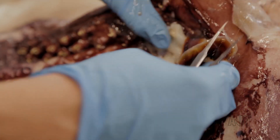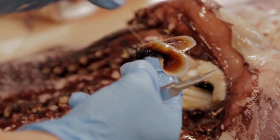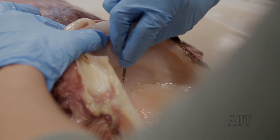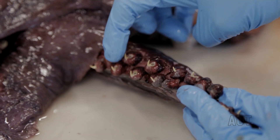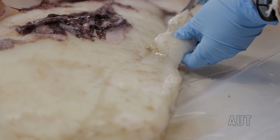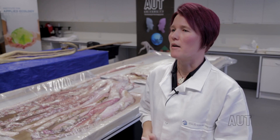These animals live in the deep sea, which is actually very poorly known. We are learning more about it all the time, but we actually know more about the surface of the Moon and the surface of Mars than we know about the sea floor. The deep sea has been sampled about five percent, perhaps, at a generous estimate, and considering that that's the largest habitat on the planet by far, every little piece of insight we can gain into it is very helpful.